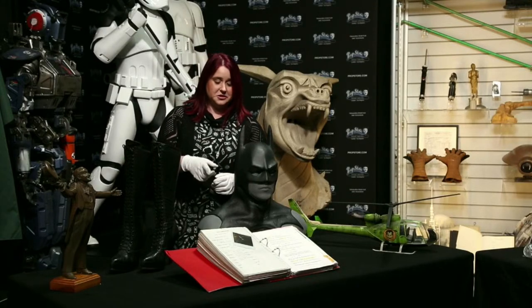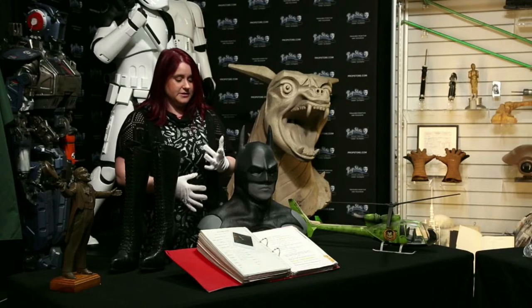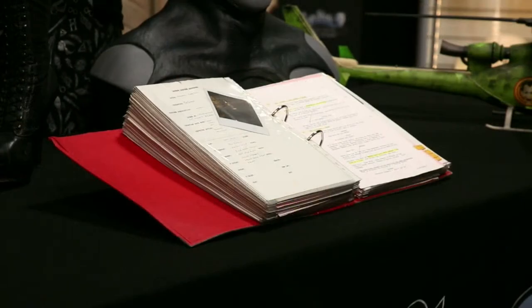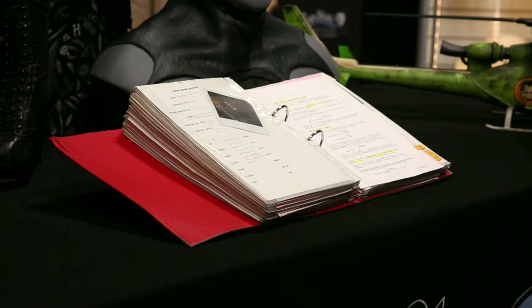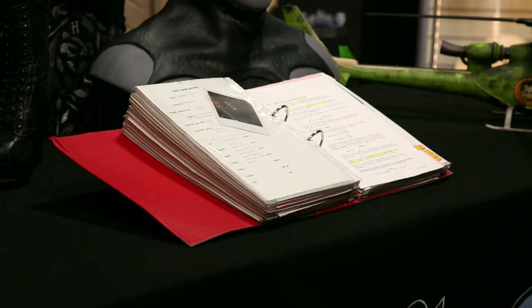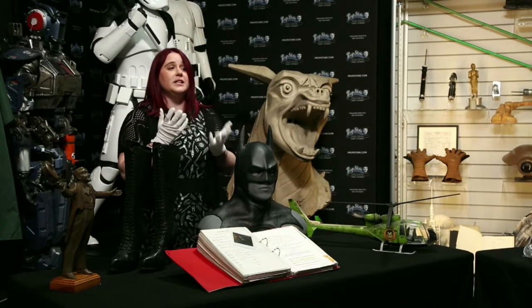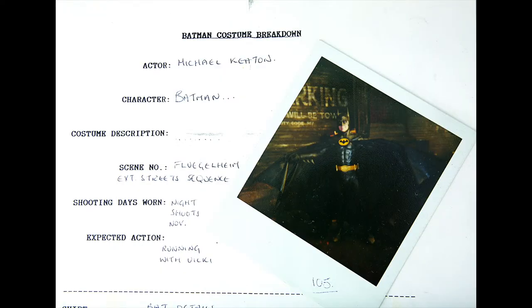My favourite thing in here is this continuity binder, which was Bob Ringwood's personal binder for when he was on set to note down detail and anticipate every possible need for costumes and the actions performed. It really is a comprehensive insight into the amount of detail that just one department goes into during filming. We've got 277 Polaroids in here. Polaroids were obviously really quick photos to take — you don't want to be waiting 24 to 48 hours for a print, and it was a pre-digital age. I want to highlight this particular page — it tickles me somewhat because we've got Batman with his arms out, and it's had to be taken at a 45-degree angle just to fit him all in.